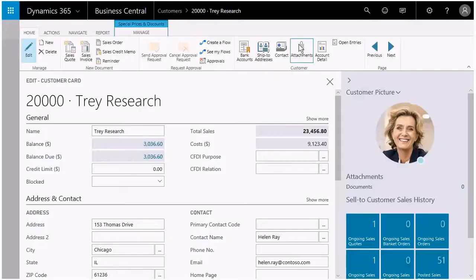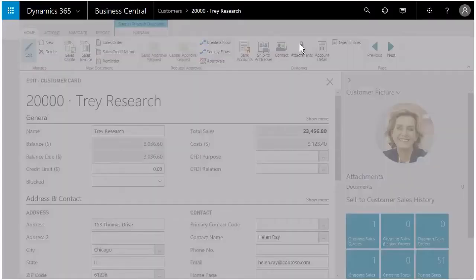My favorite feature is document attachments, because with three clicks you can attach almost any file type to either master records or sales and purchasing transactions.